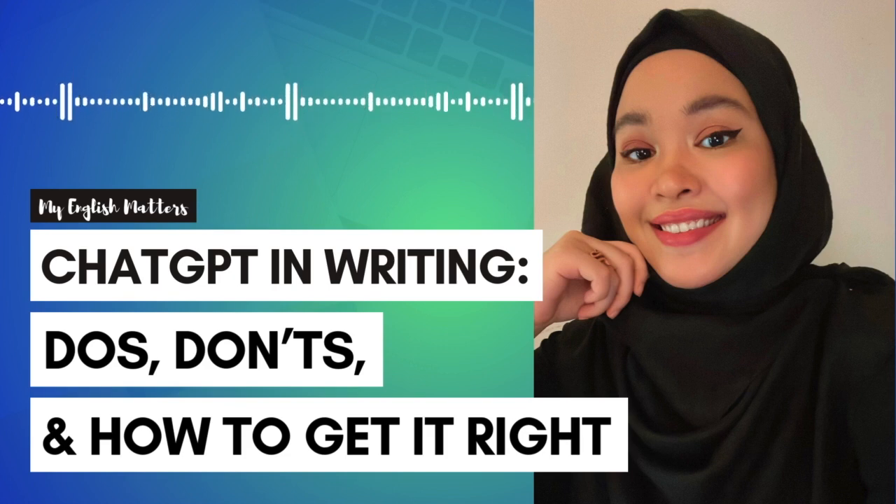Number one: do use ChatGPT to help you brainstorm. ChatGPT is great for sparking ideas. Whether you're stuck on how to begin an essay or email, need inspiration for social media posts, or are looking for ways to structure your writing, ChatGPT can provide suggestions and ideas that get the creative juices flowing. Use it to break through writer's block by typing a simple prompt like 'Give me ideas for...' and let the ideas start rolling in.